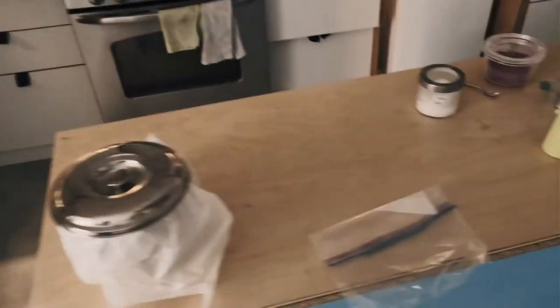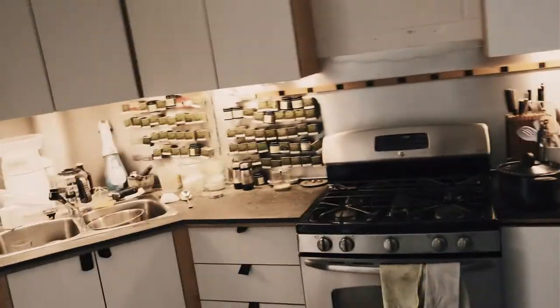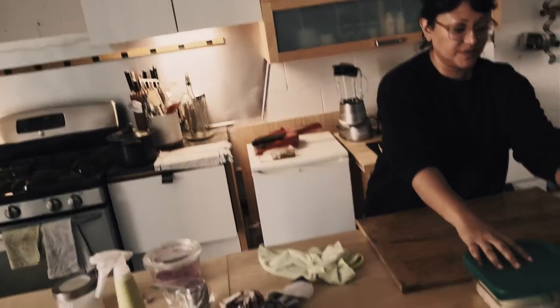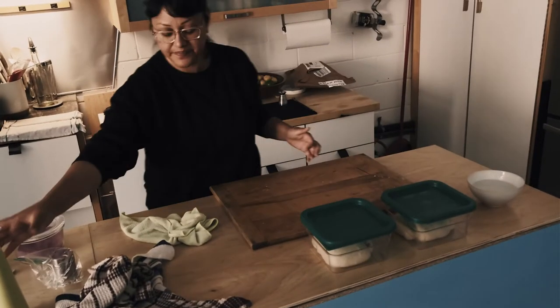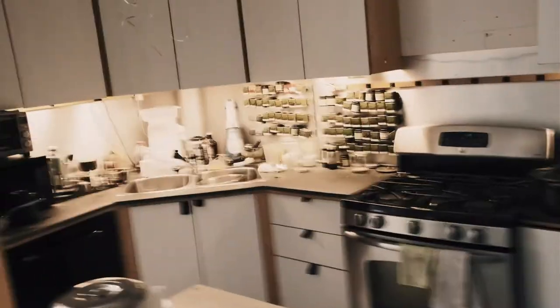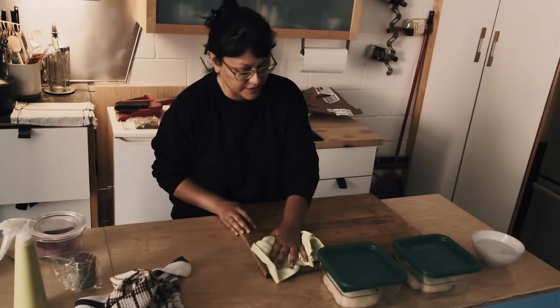Meanwhile, Nadia's re-initiated her sourdough baking. I really missed it. Those are in the box and that's proceeding along. One of them is for our neighbor as a thank you for helping us during the reno.